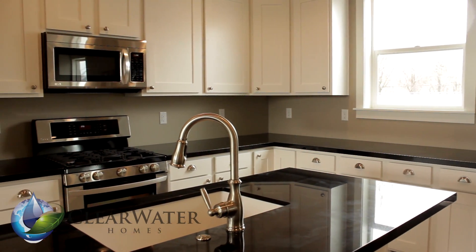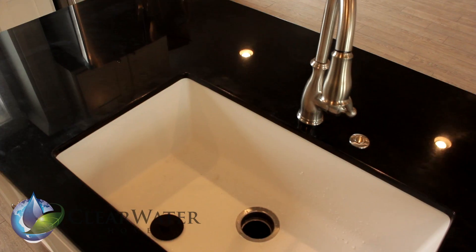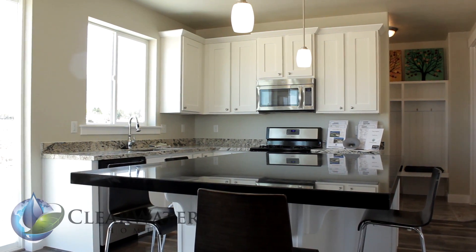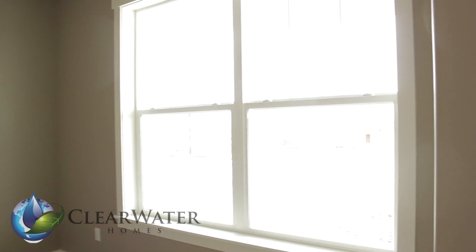The kitchen features standard 42-inch upper cabinets and a generous kitchen island. As in all Clearwater floor plans, you'll see panoramic windows throughout the Aspen.